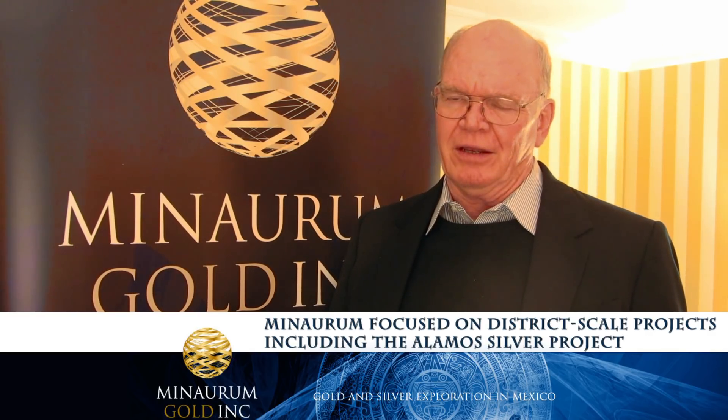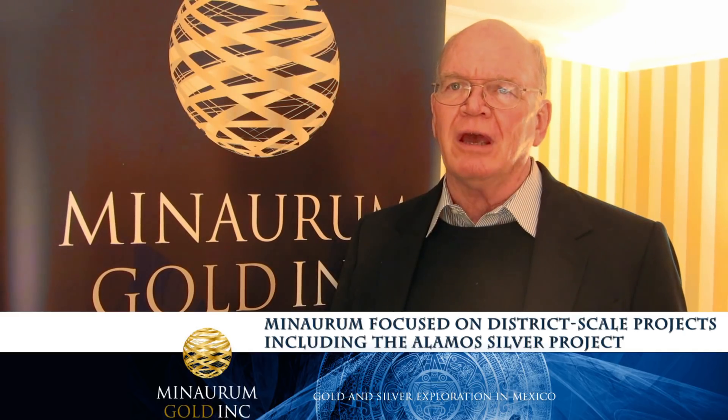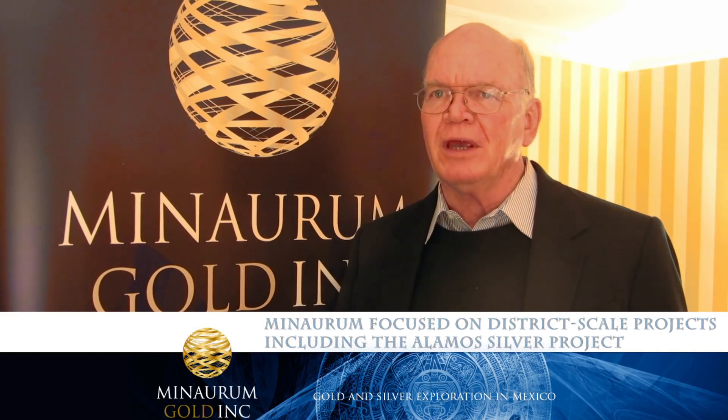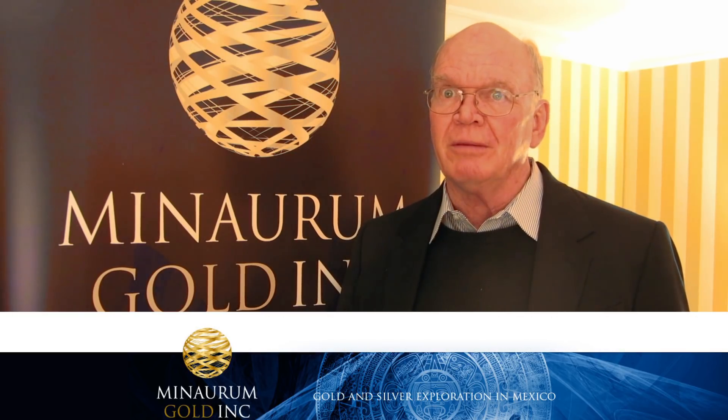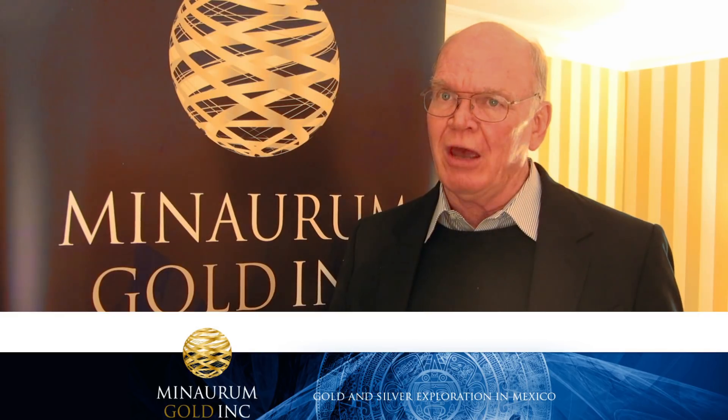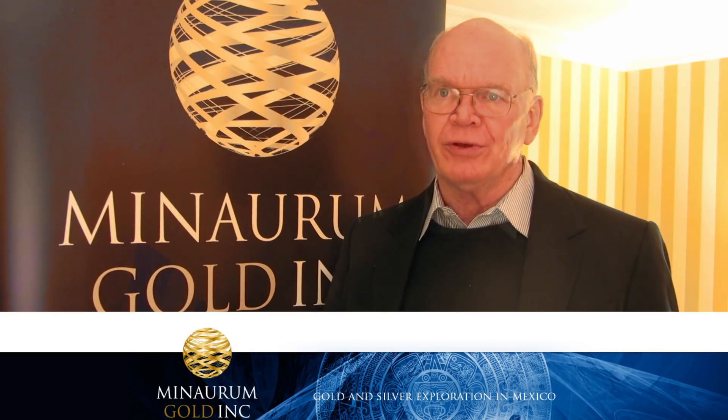Minorum set out from the onset to look for district-scale high-grade discovery. We weren't interested in finding small mines making small discoveries. We were interested in basically opening up big-scale exploration opportunity.